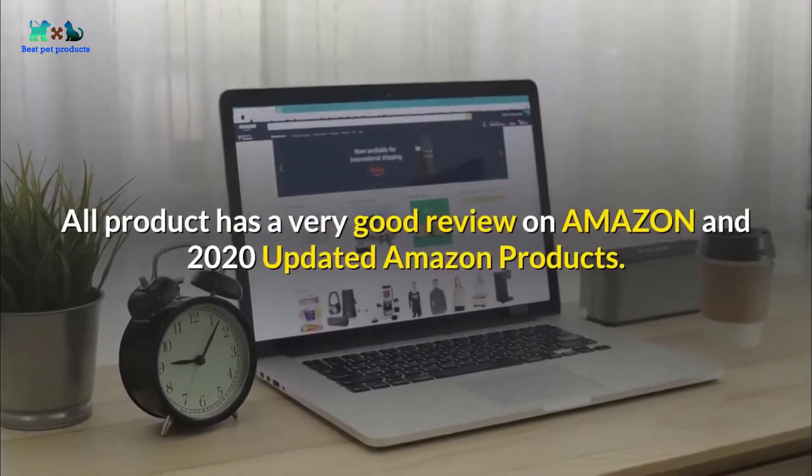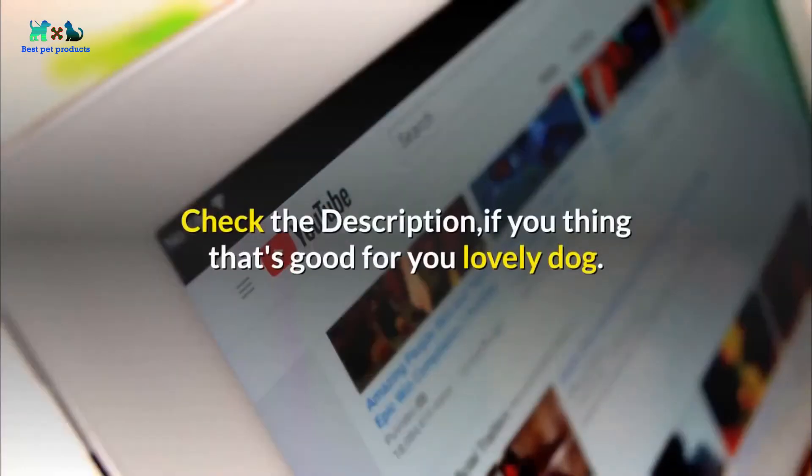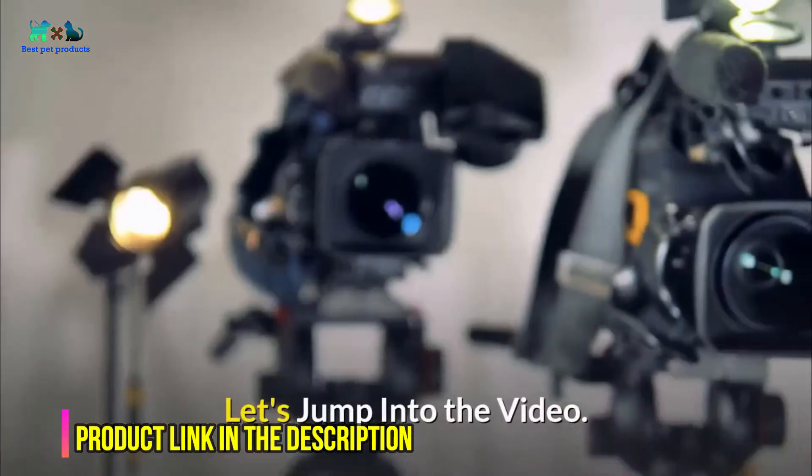All products have very good reviews on Amazon and are 2020 updated Amazon products. Check the description if you think that's good for your lovely dog. Let's jump into the video.